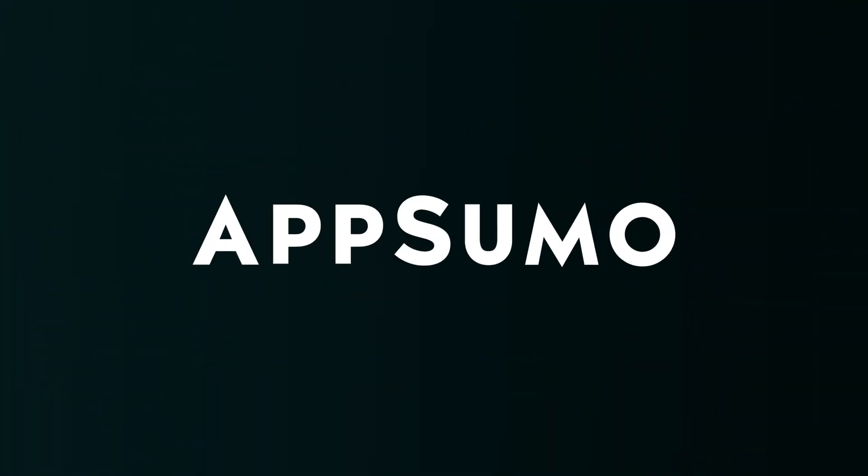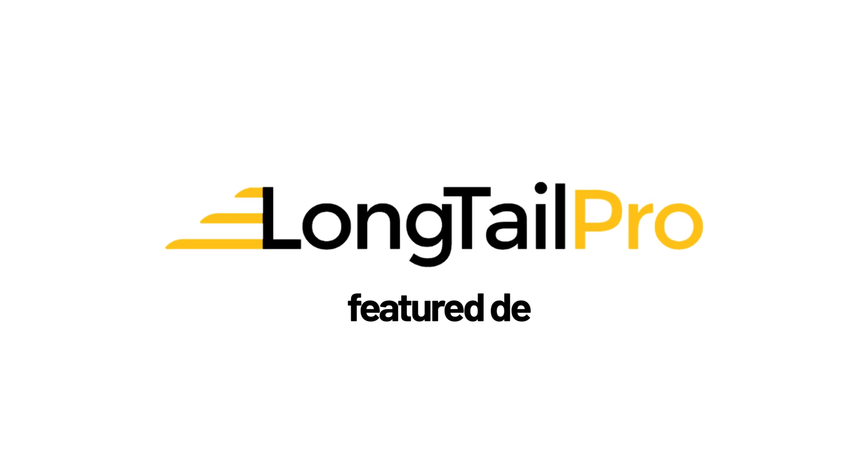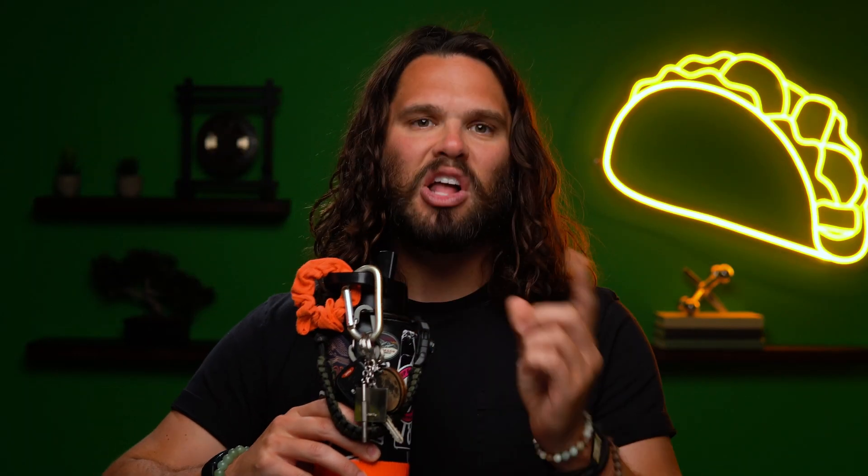Wish I could talk about all the ways that Longtail Pro can help you create content that Google will love, but I gotta jet. So click the link below to see why this tool needs to be in your SEO tech stack. But hurry because this deal's going away fast. Longtail Pro, short head amateur.